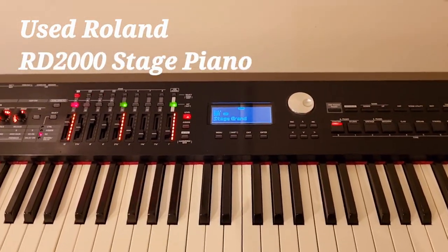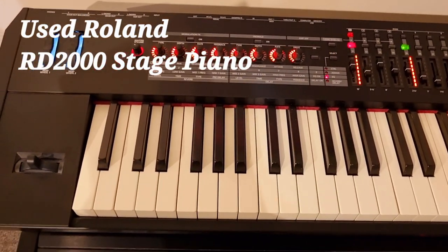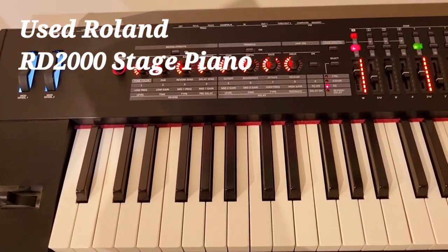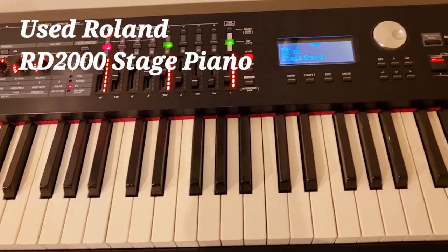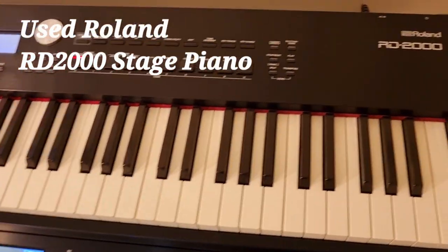In terms of the feel, it has Roland's PHA-50 action, which is one of their best. The keys have a wooden core so it feels fantastic — very realistic ivory-feel key tops with escapement. It really does feel like a solid piano.